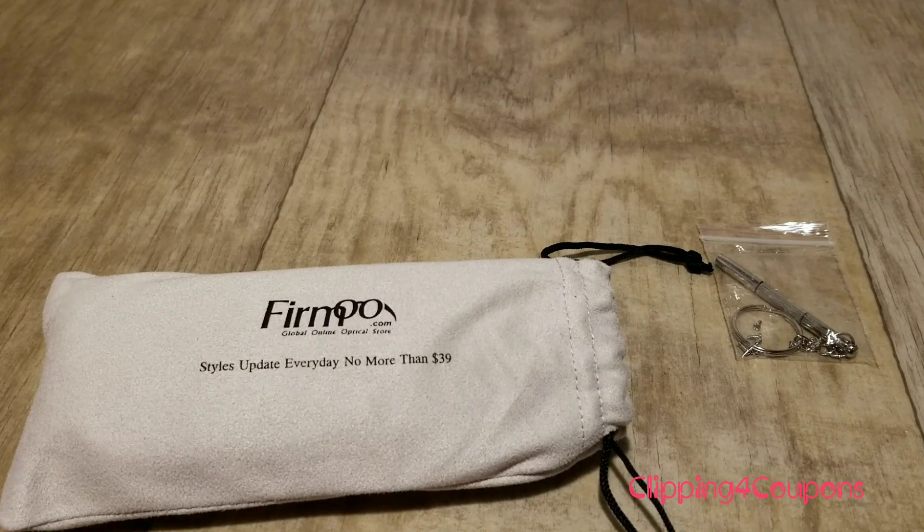Firmoo is an online optical store and they actually reached out to me. They wanted me to try out their glasses and give my honest review with my subscribers. I received a Firmoo email and they asked if I'd like to check out their glasses, and I agreed. They sent me one pair of glasses completely free — all I had to do was accept the email and reply.